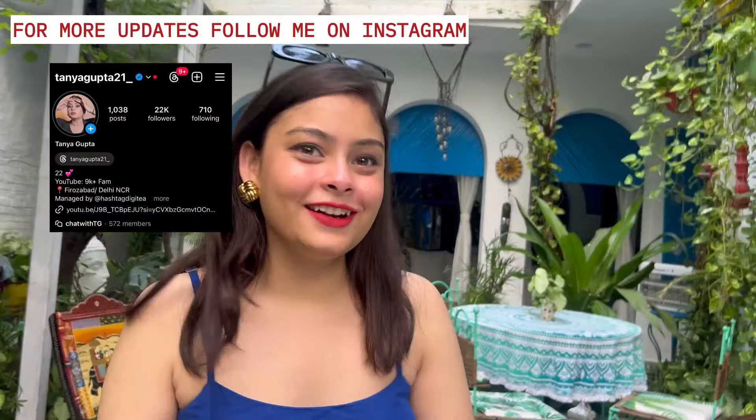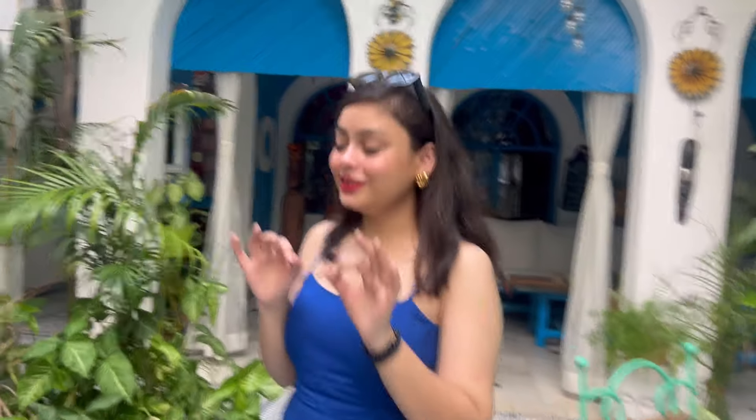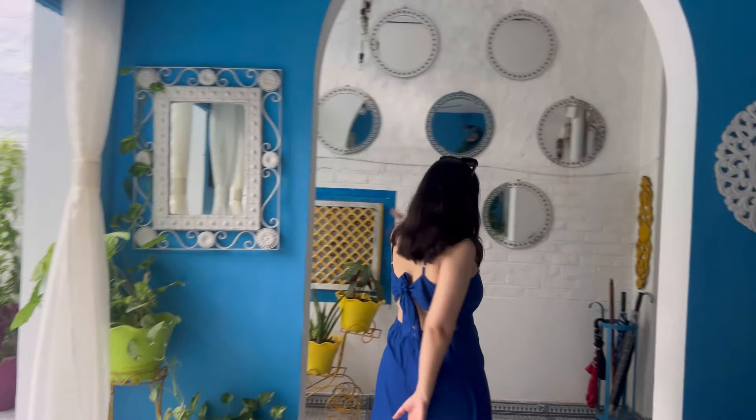So this was our entrance and it's a very beautiful area — like, this is very, very pretty. I can't imagine that this property is in Agra; I'm literally dreaming. My outfit is in a blue colour tone. You can see the mirror work here and the sitting area — the outfits match so well, you know.